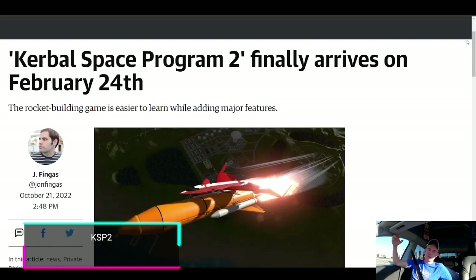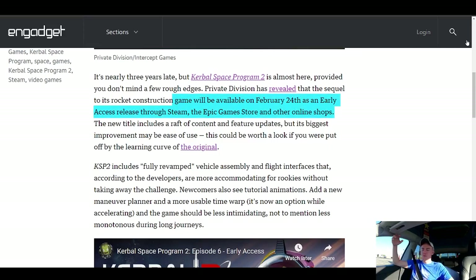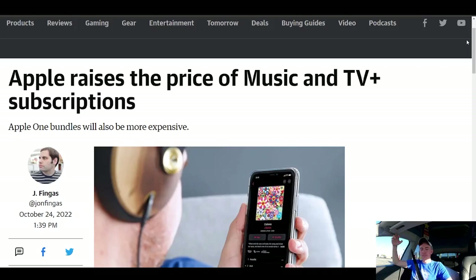A game people might want to play on Steam is Kerbal Space Program 2, which now has a new release date. It was previously delayed, but February 24th is when we're expecting early access on Steam for a lot of people's favorite space game.